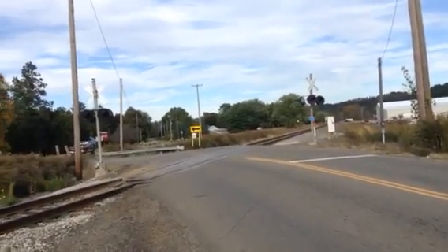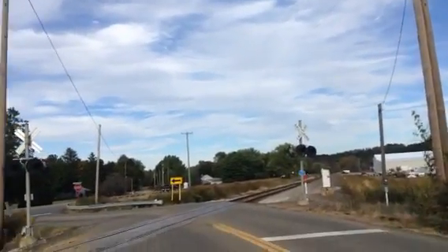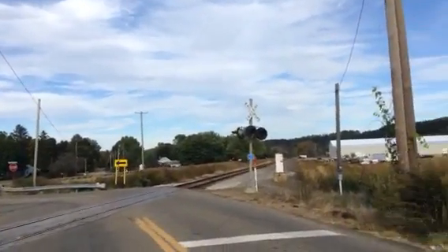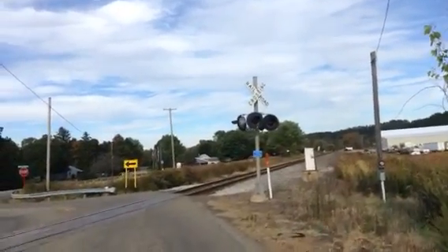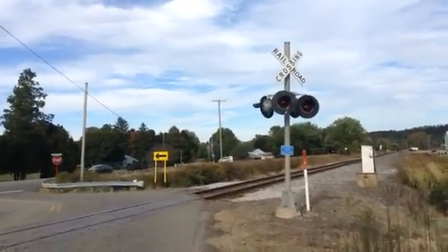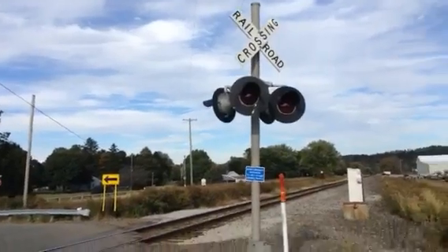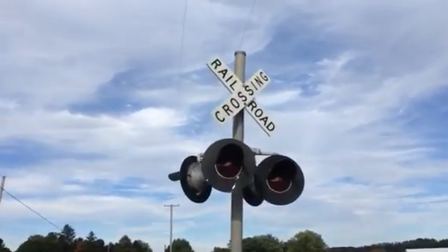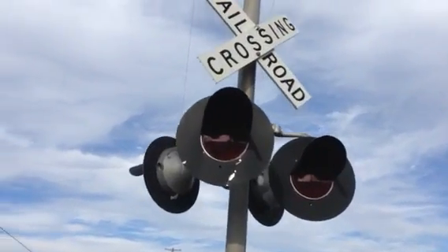We are here at the crossing and I'm going to give you kind of a tour. Now, in 2012, the state of Ohio was funding railroads to go LED. As you can see here, this crossing was once equipped with 8-inch Western Railroad Supply incandescent lights. Today, it is now equipped with Western Coal and Haze 12-by-24-inch lights with W.C. Hayes second-generation LEDs.